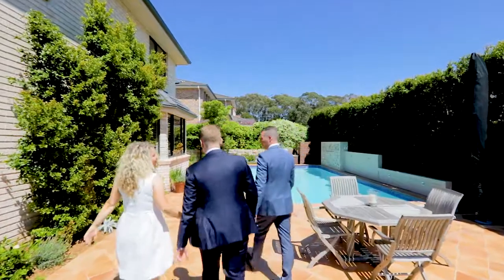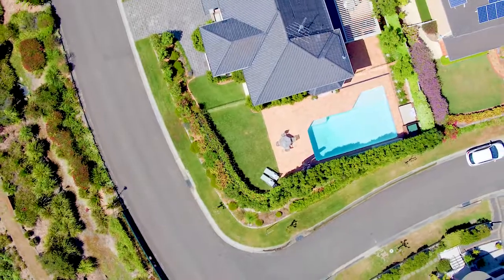This home is the ultimate family package and one not to be missed. We look forward to seeing you in one of our open homes.